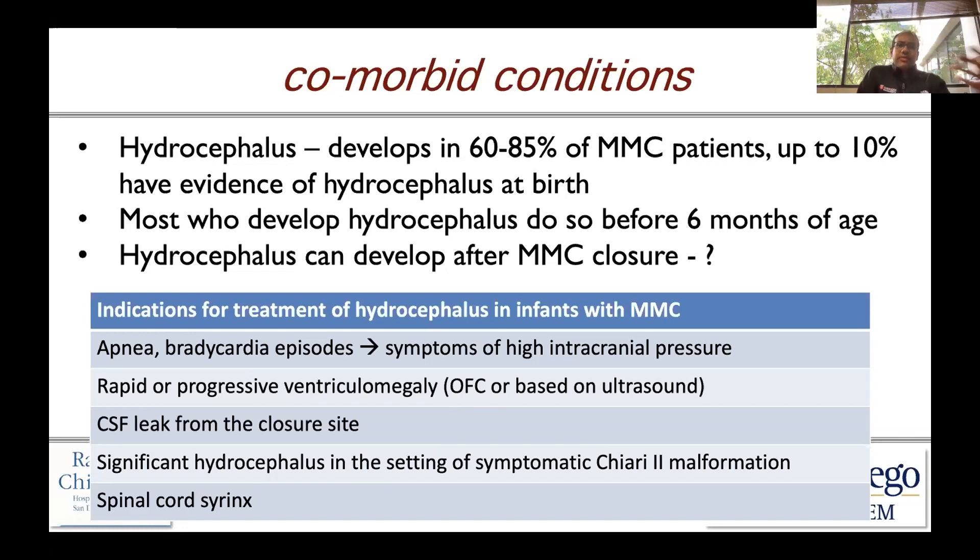Treatment of hydrocephalus in infants with myelomeningocele can be quite variable. There are some centers that treat right away, and some that wait quite a bit. That approach is probably coming more into favor as we learn more about the thresholds for treatment.